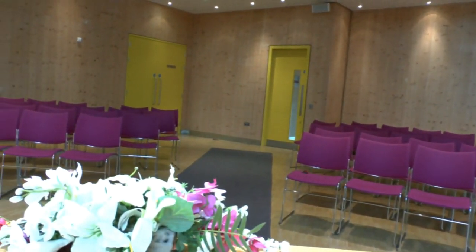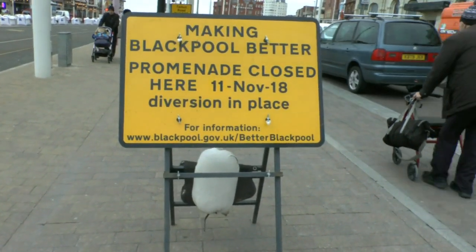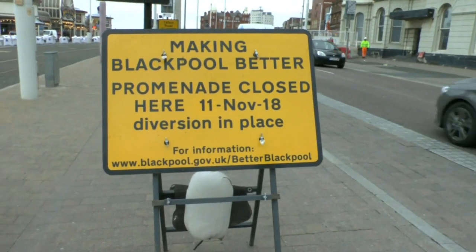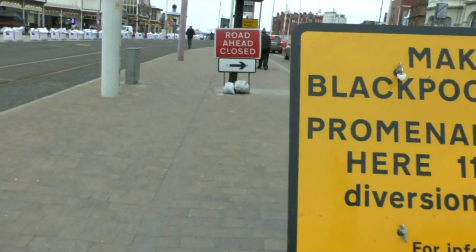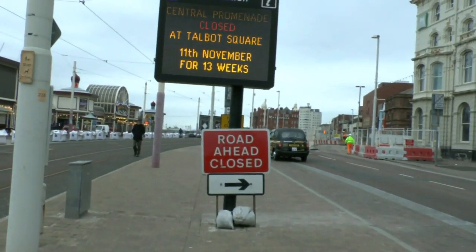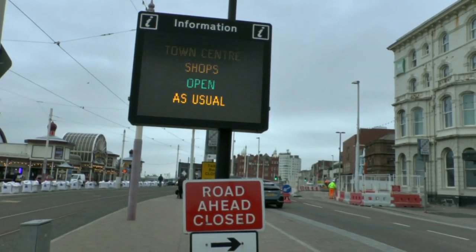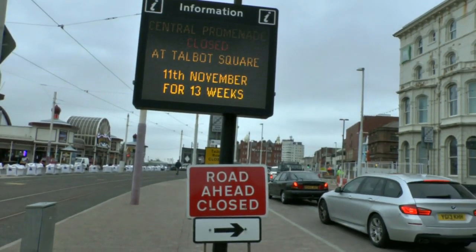Welcome back. Here is the first of the two signs I mentioned. The tram service will not be affected with this closure — trams will run as normal. Also, the sewer that collapsed has been fully repaired. And now the second sign — an illuminated sign. I'm hoping the camcorder picks it up: central promenade closed at Talbot Square, 11th of November, for 13 weeks. It also tells you the shops are open as usual.